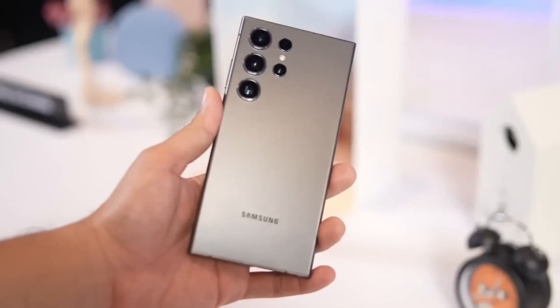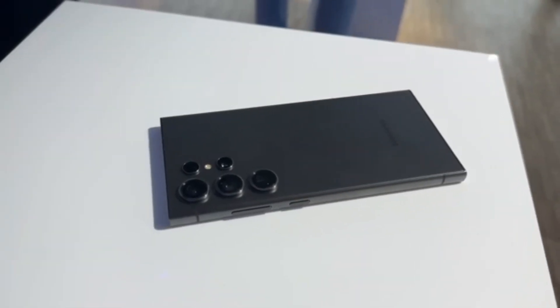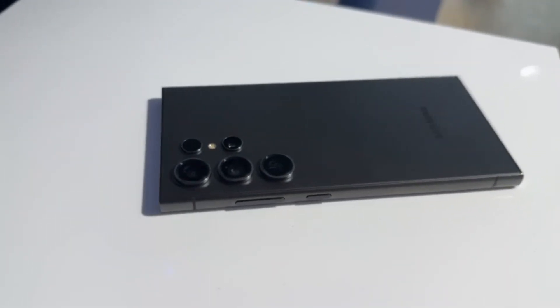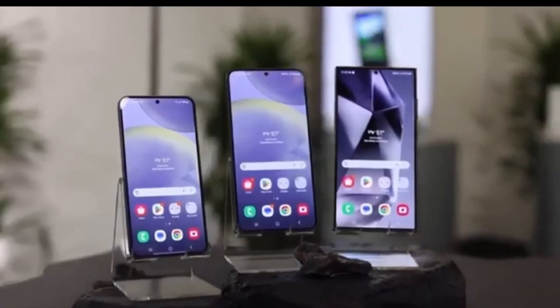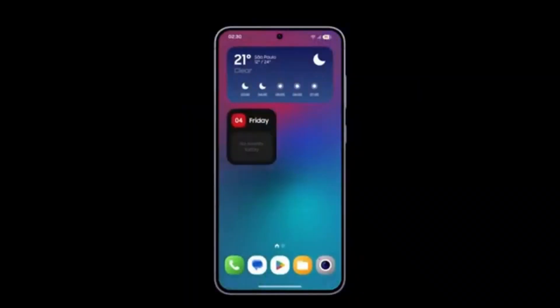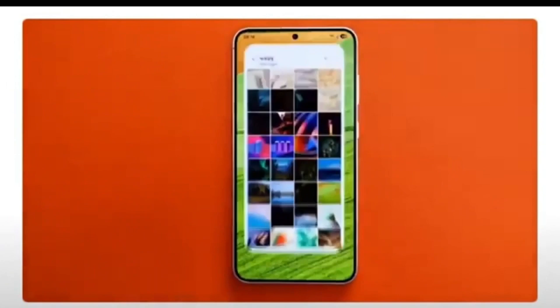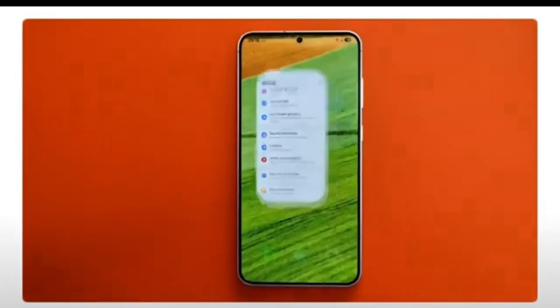As usual, Samsung is keeping exact launch dates under wraps, but if you're in one of these regions, you'll likely be the first to explore the new features. Now, what about the rest of the world? Once Samsung has tested the waters with the initial beta users, the program will expand to more countries. This second phase will bring the One UI 7.0 beta to the United Kingdom, India, Poland, and China.